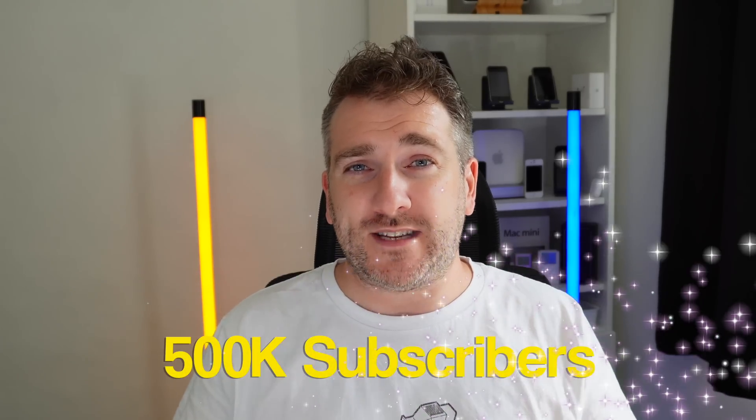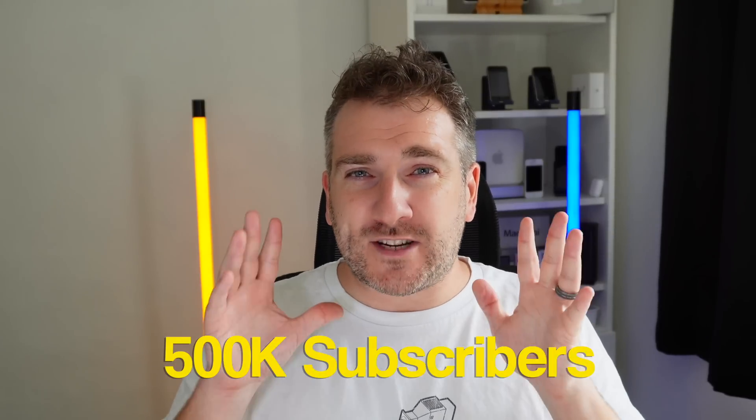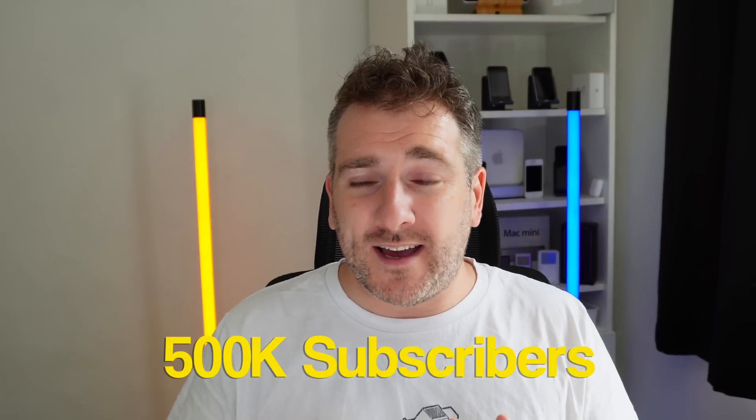This channel just got over 450,000 subscribers, and I recently did a giveaway of a brand new MacBook Pro 14-inch M1 Pro — make sure to check out that video to see who won. Because we're approaching half a million subscribers, I'm doing an extra special giveaway: I'm giving away an iPhone 14 Pro Max, a 256GB model in Deep Purple.